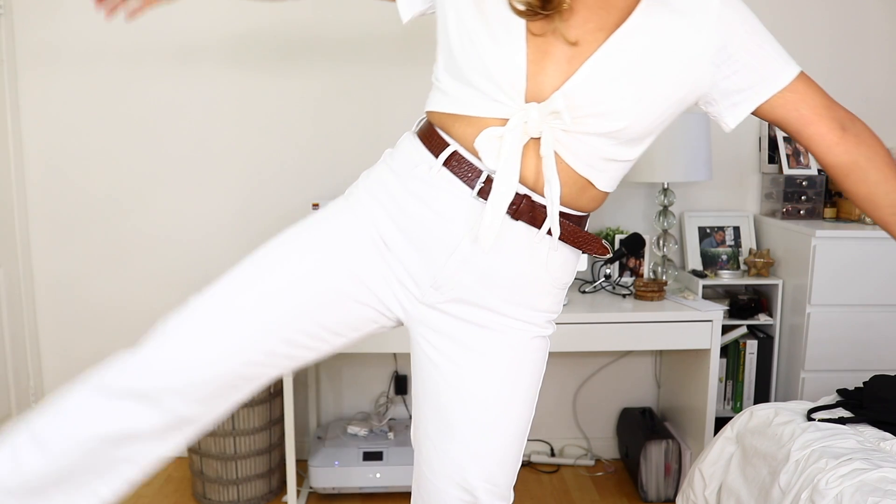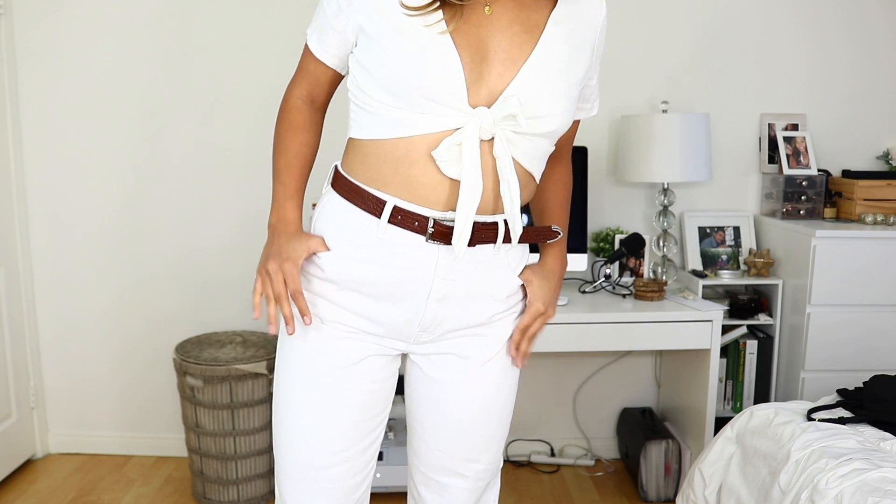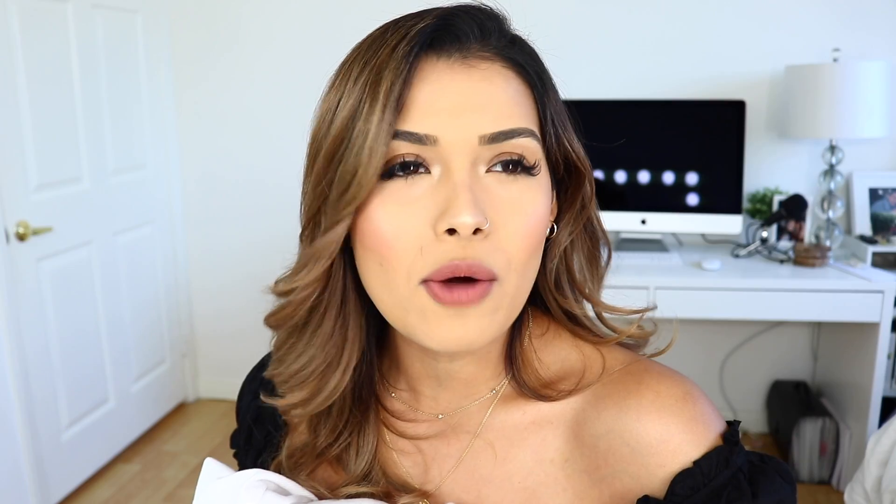These are called the Shelby high-waist jeans. I love that they're pretty form-fitting on the top, but when it gets to the end, they're really loose and kind of baggy. I just love the vibe and the look that it gives off. I've never owned white jeans before — maybe back in middle school, but not until right now.